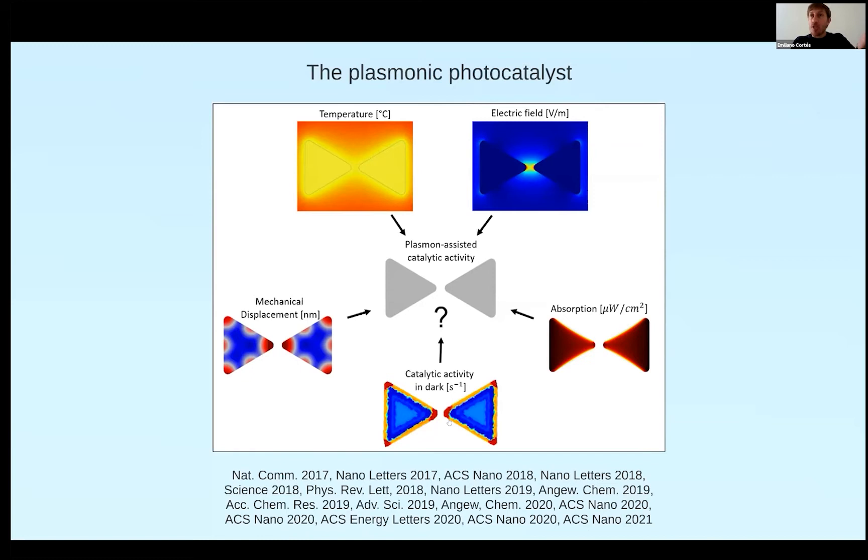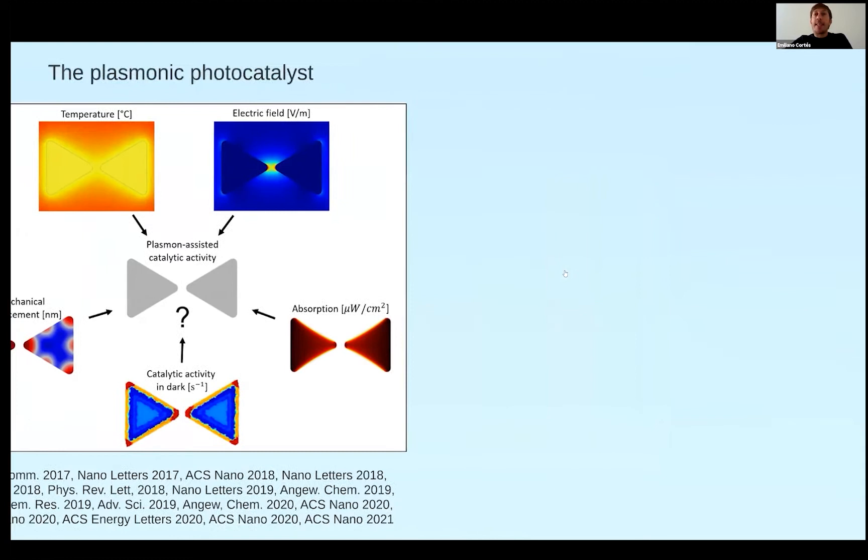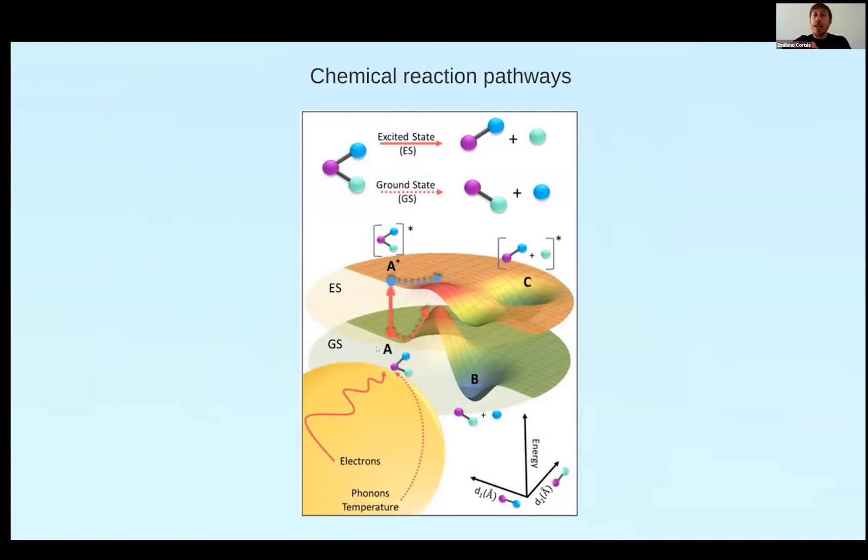These electron-hole pairs act similarly to a semiconductor, where an electron-hole pair can react with a molecule on the surface. We also have catalytic sites since we mostly have metal structures — gold, silver, aluminum, copper — the plasmonic materials — which we can further decorate with catalytic materials. We also have phonons in the materials, and finally the material heats up. All these phenomena can assist chemical reactions, and in particular absorption and hot carrier generation has been studied in great detail recently.